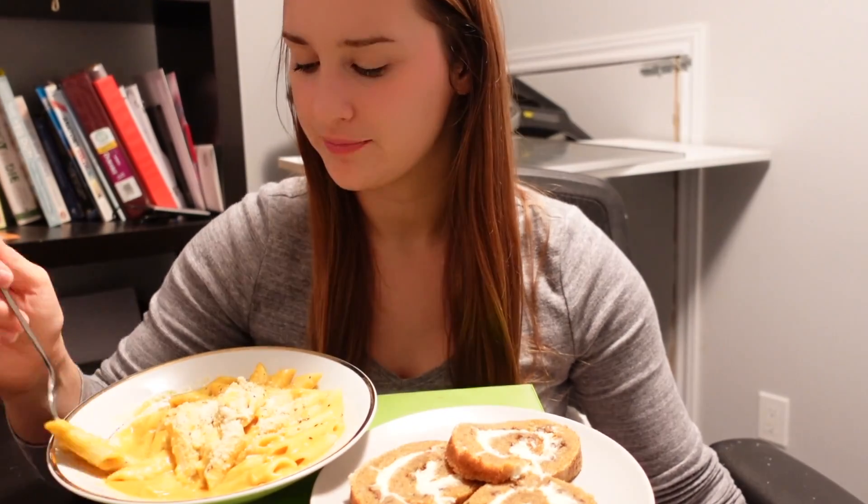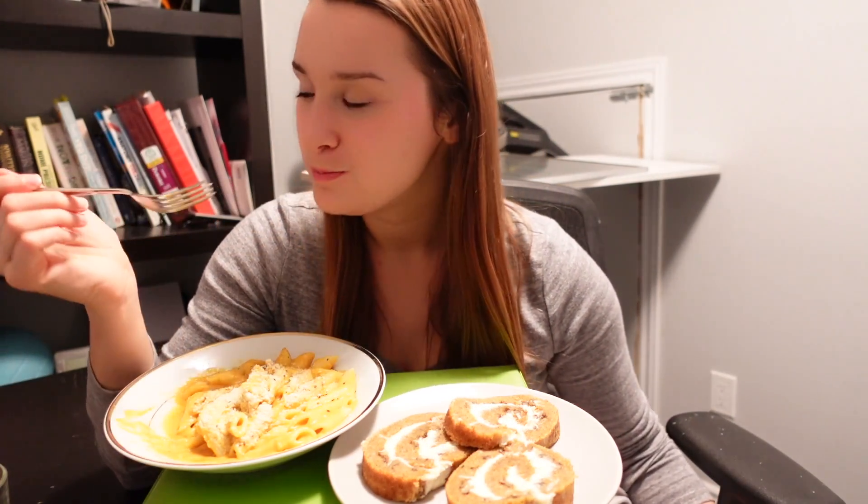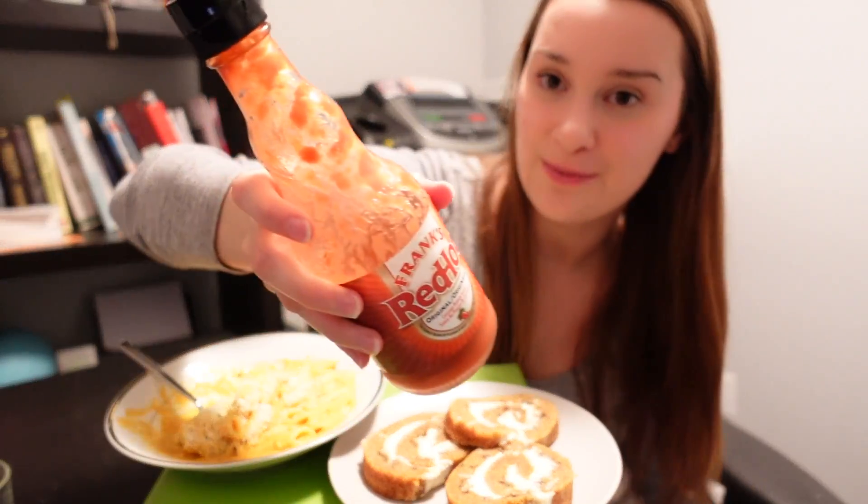This is actually really good. Wow, I'm very impressed — like I'm not even kidding. It tastes like a creamier version of KD. This is really good. I did bring Frank's hot sauce just in case and I am gonna put some on to try, but I really don't think it needs it.